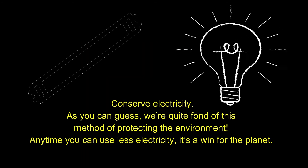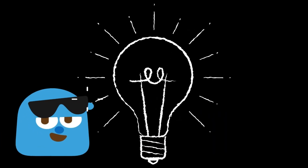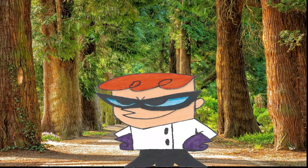Conserve electricity. Any time you can use less electricity, it's a win for the planet. Plant a tree. Trees provide food and oxygen. They help save energy, clean the air, and help combat climate change.